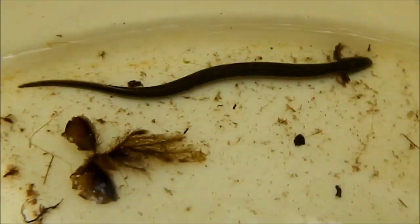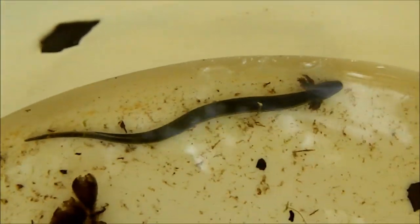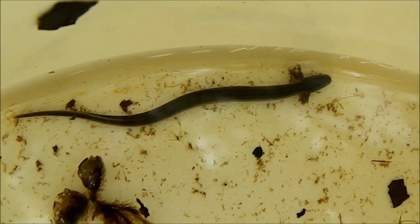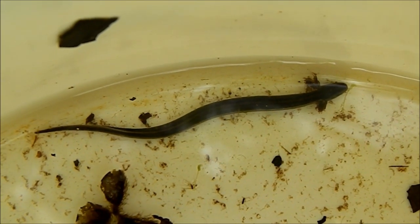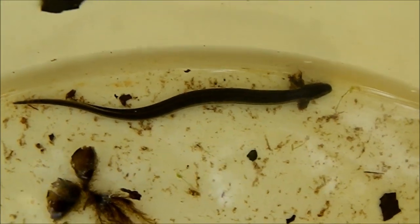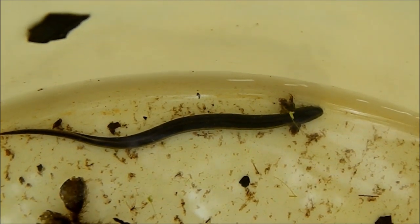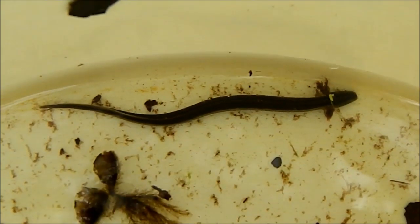The dwarf siren gets approximately 7 inches long, so it is the smallest of the siren species. There's also the greater siren and the lesser siren — the greater siren can reach 3 feet, which is big for a salamander. Dwarf sirens, and all sirens, are extremely carnivorous. They eat a lot of tadpoles, other amphibians, crayfish, small fish, and other invertebrates like worms. I mean, they have such a broad menu of food — you name it, they're eating it.